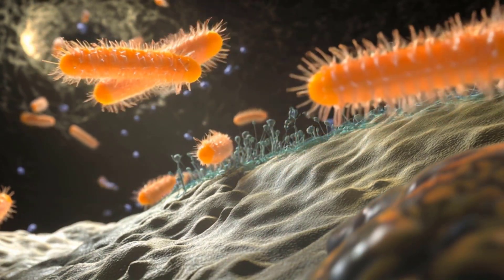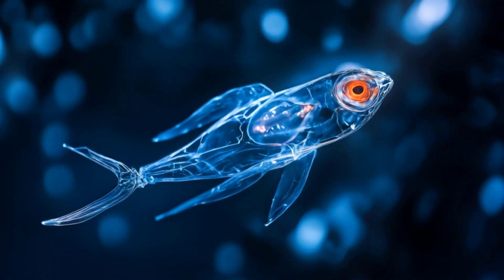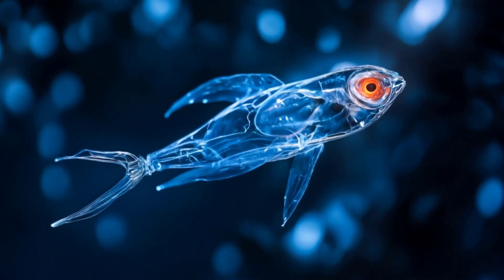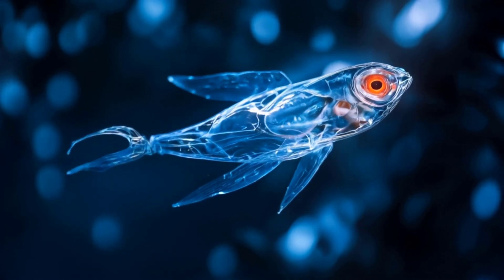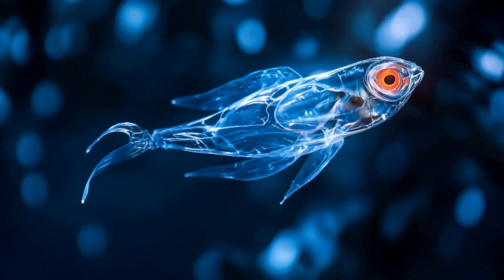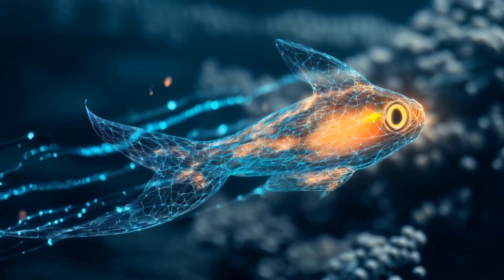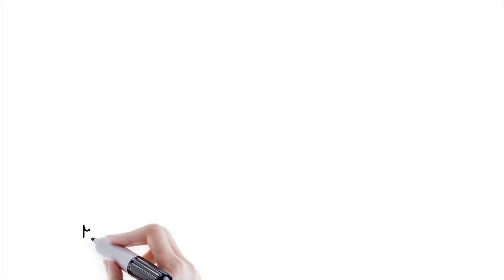So the next time you look at a drop of water under a microscope, remember there's an entire world of tiny swimmers struggling against forces we can't even imagine. They may not be Olympic champions, but they've mastered the art of survival in a world where physics works very differently.